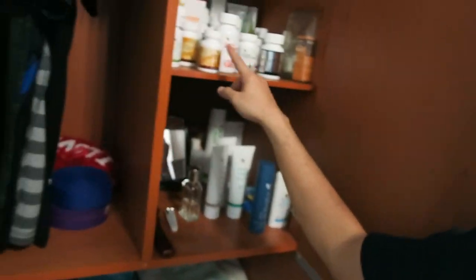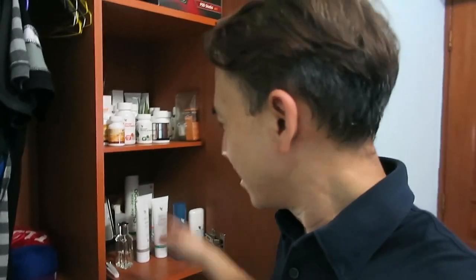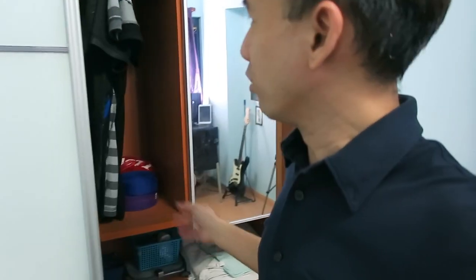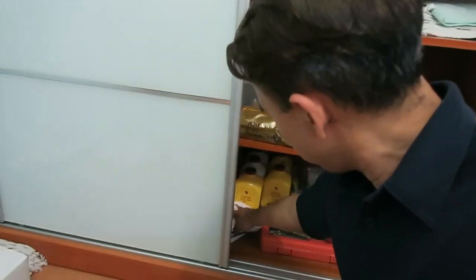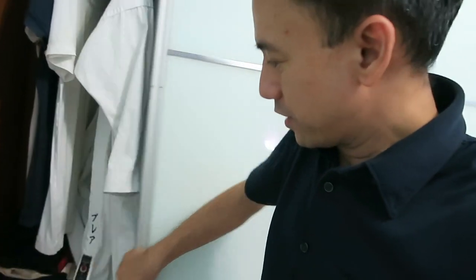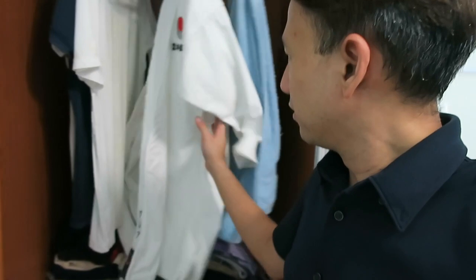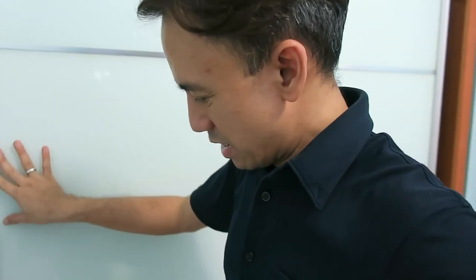Inside my closet there are some of my supplements for face and personal grooming. Only a few shirts are hanging up so far — I haven't arranged everything yet. There's also food and laundry items: aloe vera, coffee, and some other stuff. I haven't finished unboxing some boxes yet and there are a couple more I still need to sort through, so I still need more time to arrange everything.